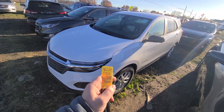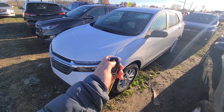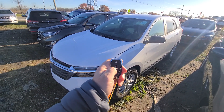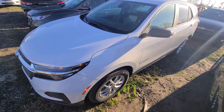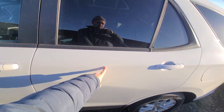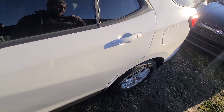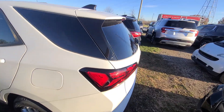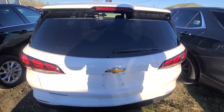Hi there. 2024 Chevy Equinox, stack number 7149, smart key, lock, unlock, remote start. Purchased from the insurance company with side damage — specifically door one and door two were replaced, and that was it. Nothing inside the engine bay where it counts, or anywhere else. Spotless all around.